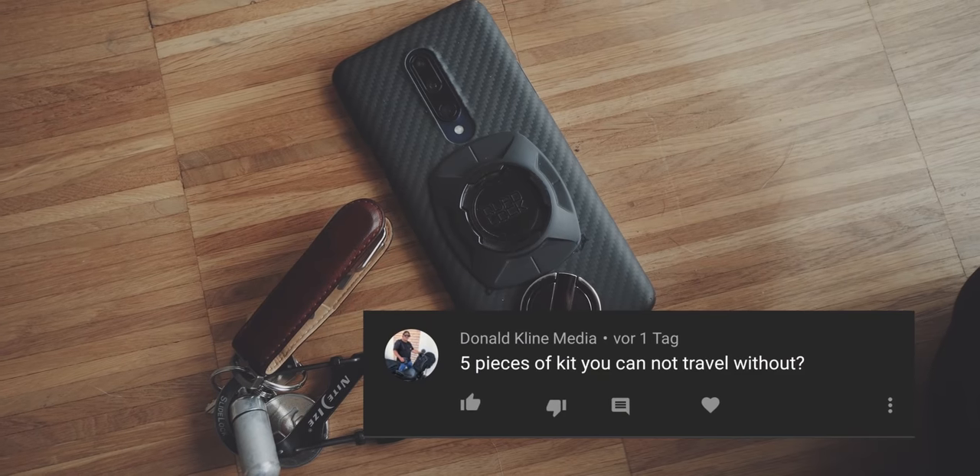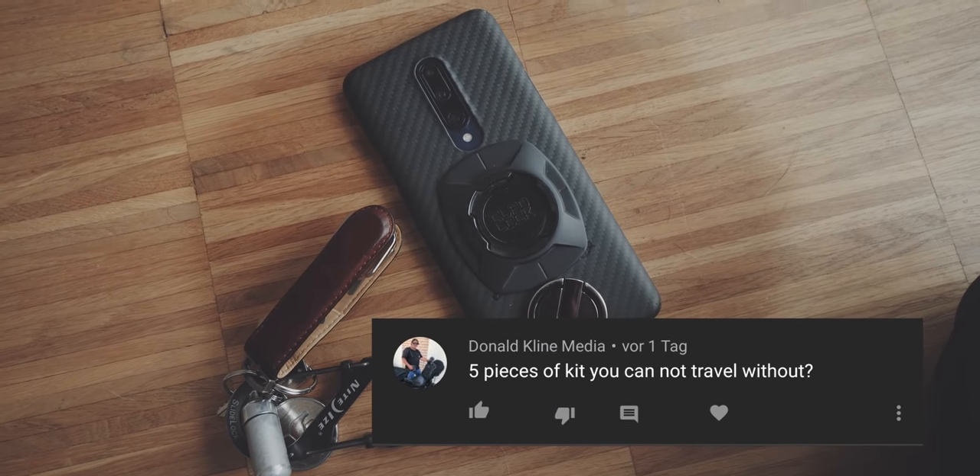Five pieces of kit you cannot travel without. First of all would be my phone, definitely. It's a piece of entertainment, it's a map, it's a translator, and a form of communication. That always has to be in my pocket when I'm traveling.